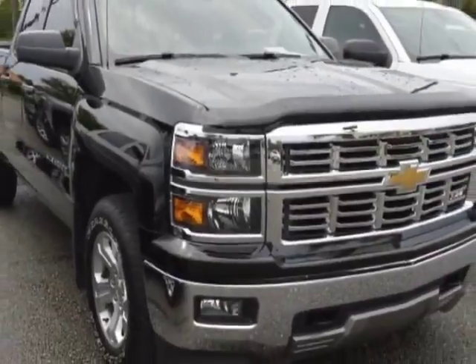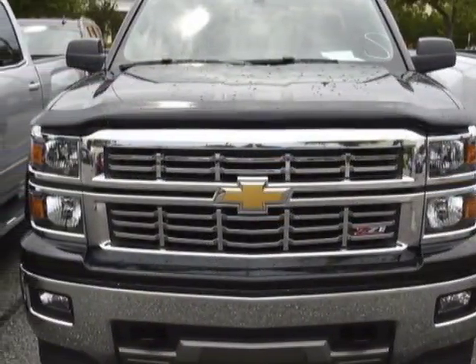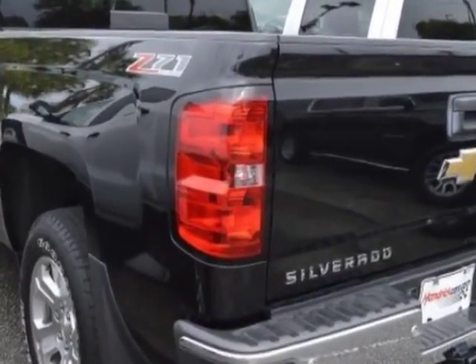This vehicle gets an estimated 17 miles per gallon in the city, and an estimated 22 on the highway. It has a 6-speed automatic transmission.